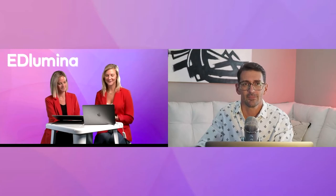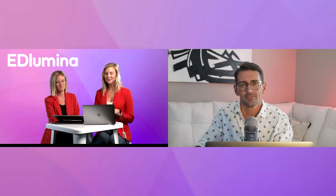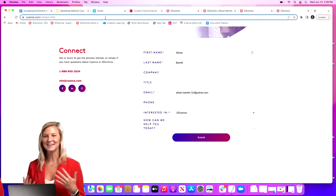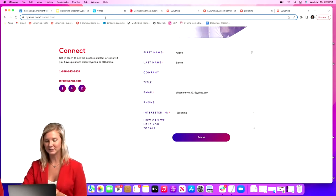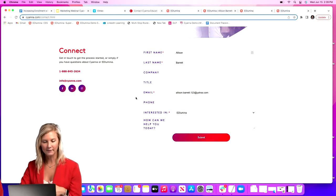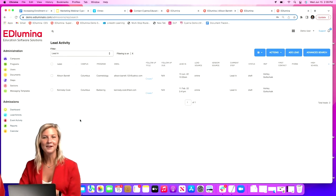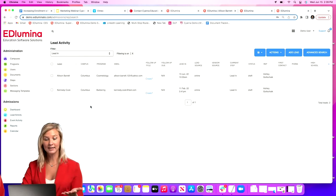To start where we really dive into Edlumina — how are leads getting into the system and how are you managing them? The very first contact point with students is often your website. On your school's website you likely have a contact form where students request information, fill in their details, and select a program they're interested in. From there, that lead goes right into Edlumina Admissions, appearing immediately as a new entry.